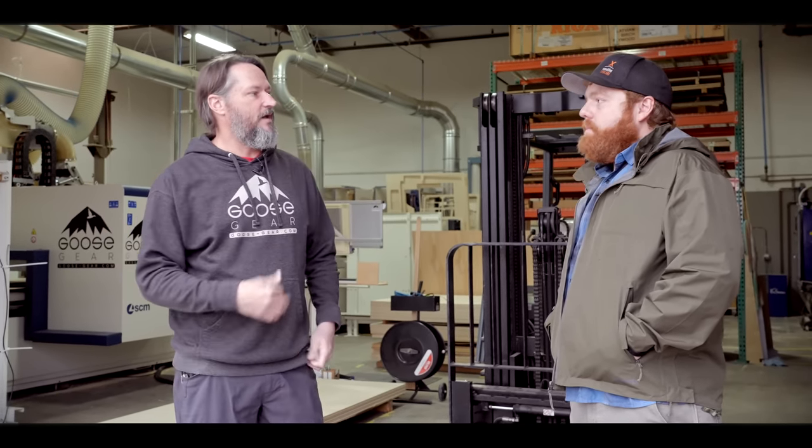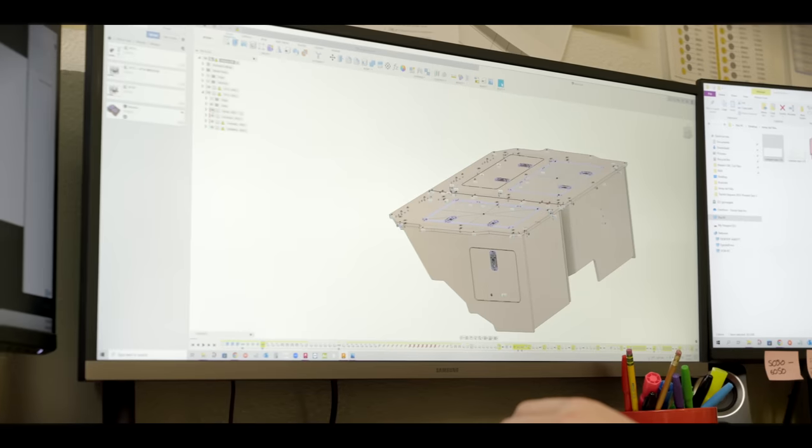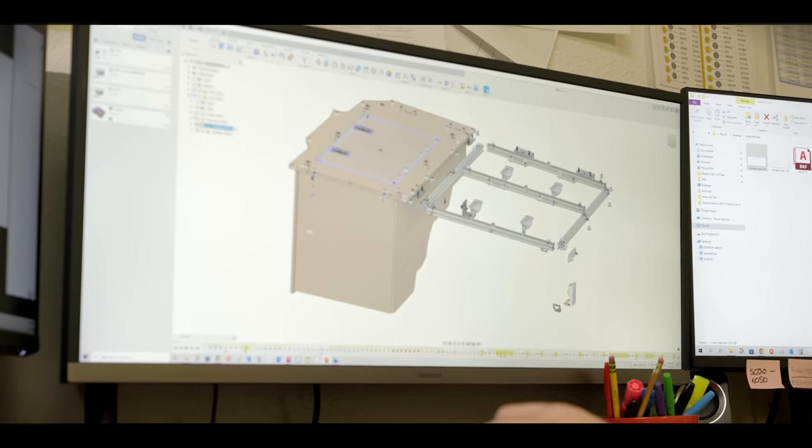After sitting down with the team to determine the best fit and function for storage capacity, they also consider how much it will cost to build the product — because you can build anything, but you have to be able to sell it affordably. Once that's done, they start sketching, take the seats out, look at the vehicle empty, and take rough measurements. That's really to compare against their existing modules — camp kitchens, icebox, and drawer modules — to find out which standard products would actually work in that vehicle. Then they take precise measurements, scan the vehicle, throw it in the system, get 3D renderings drawn up, and see what they can put together.